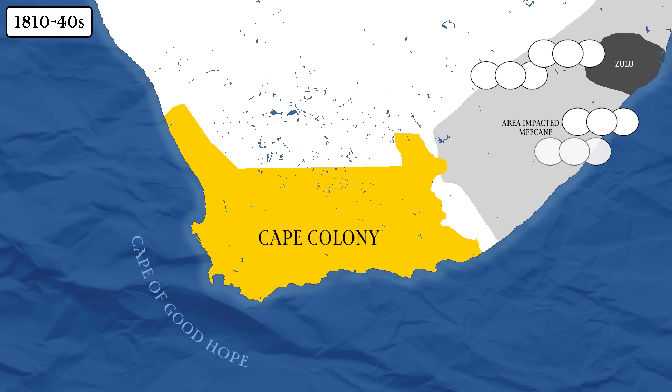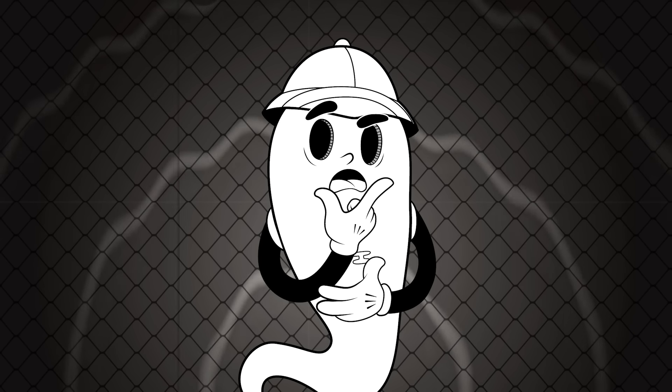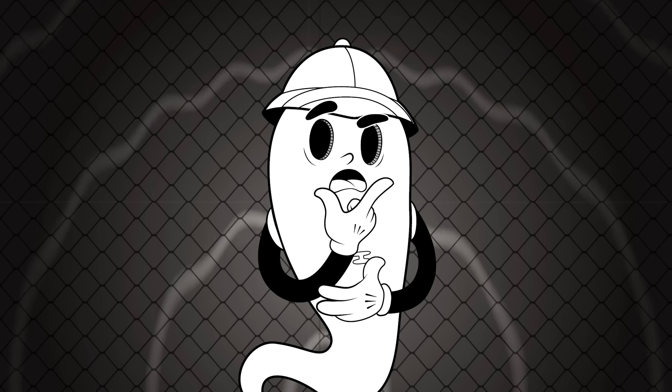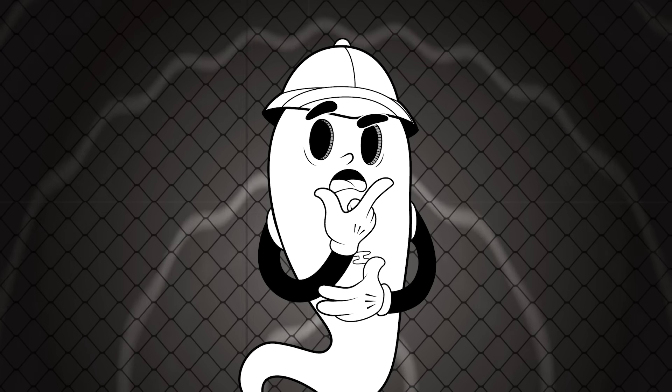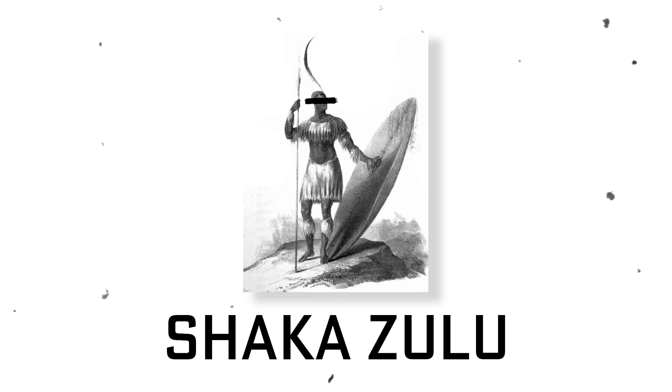Forced migration resulted in famine and the spread of disease, while those displaced sometimes got into conflict with other tribes in the lands they entered. It's still debated exactly how many people lost their lives in this tragedy, but most estimates put the number around one to two million. Shaka himself was later assassinated by two of his half-brothers in 1828.